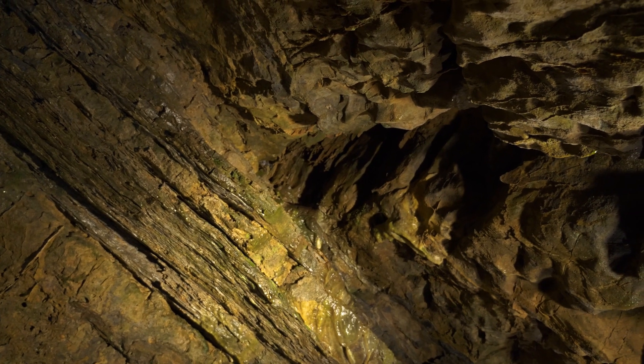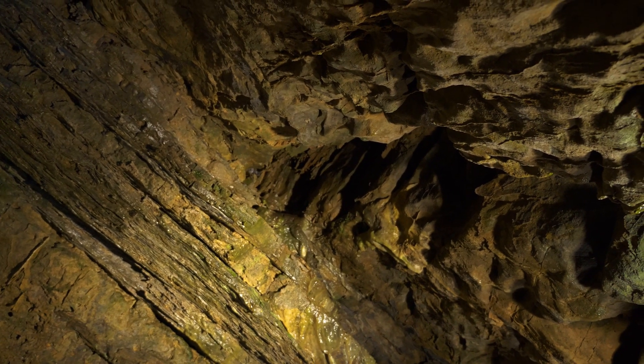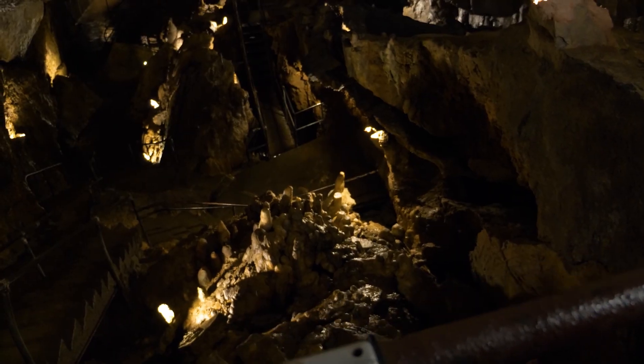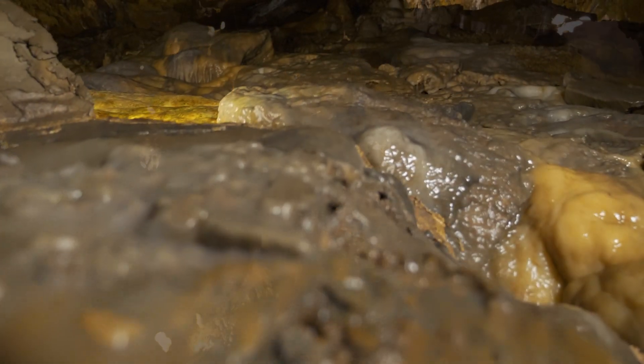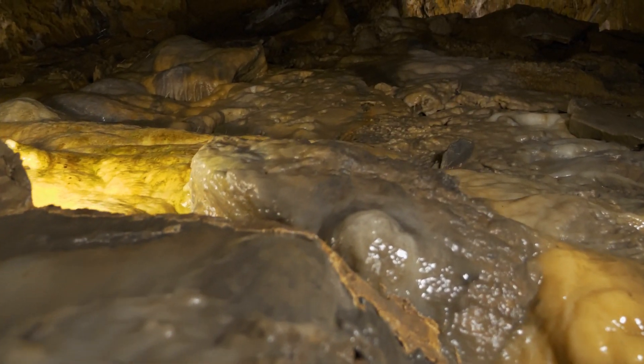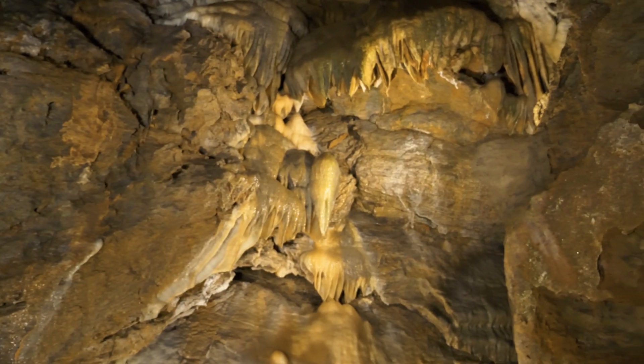Caves are an underground hollowed out area of rock due to the limestone formations that we have in Pennsylvania. Water flows constantly underground and starts to dissolve the rock, creating a hollow space that the minerals can then rebuild up in, in some of these formations that you're going to see with us today.